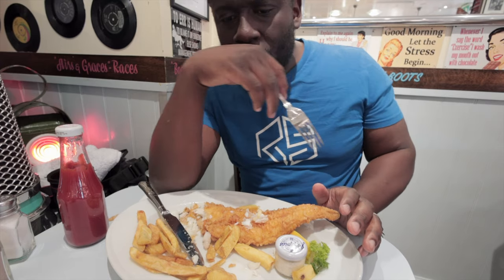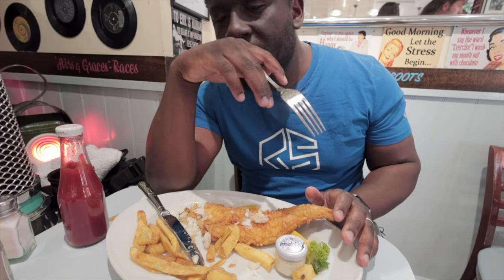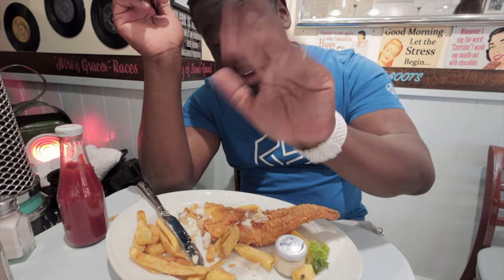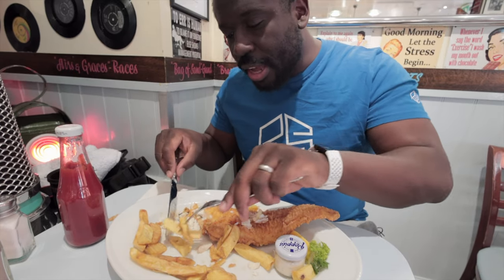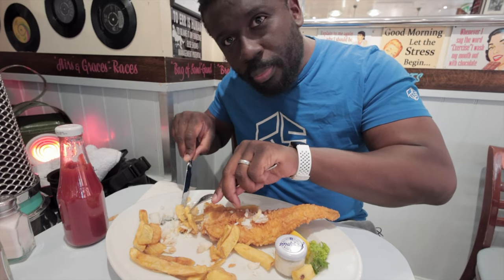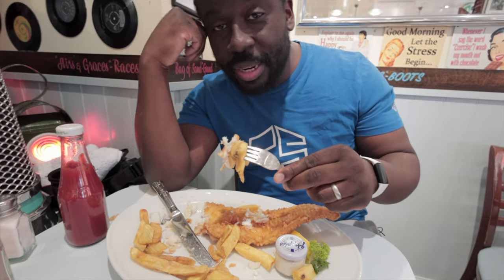Overall, based on the fact that this meal is £13.95, the food is piping hot, the food is delicious, no complaints — I'm going to give it, and I hardly do this, a 5 out of 5. Yes, a 5 out of 5. Decent value, food is good, no complaints. I'm not going to force you guys to watch me finish this entire mammoth of a meal, so that's going to be the end of this review.